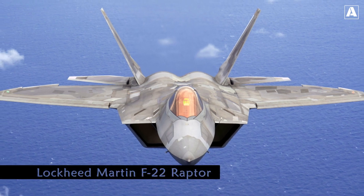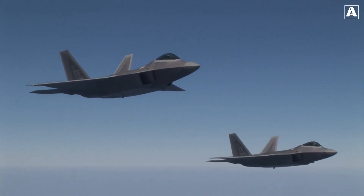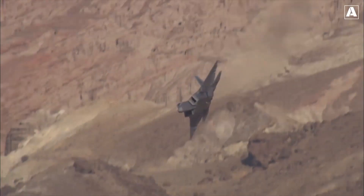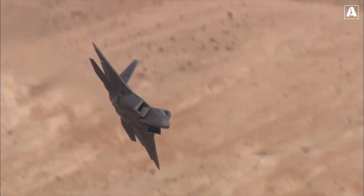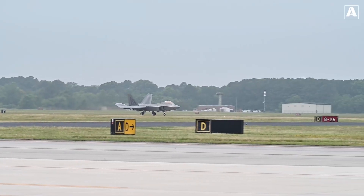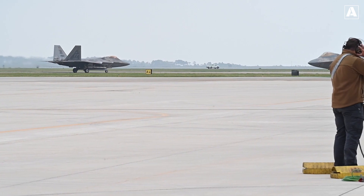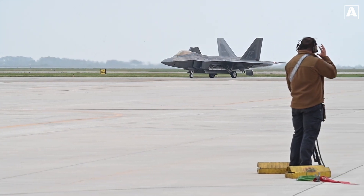The F-22 Raptor, manufactured by Lockheed Martin and introduced to the United States Air Force in December 2005, is a fifth-generation stealth fighter jet renowned for its exceptional air superiority capabilities. This advanced aircraft represents the pinnacle of modern aviation technology, combining stealth, speed, agility, and advanced avionics. The F-22 Raptor's introduction revolutionized aerial warfare, setting new standards for maneuverability and lethality. Its advanced stealth technology allows it to operate undetected in hostile environments, while its supersonic speeds and superior maneuverability enable it to outperform any adversary.